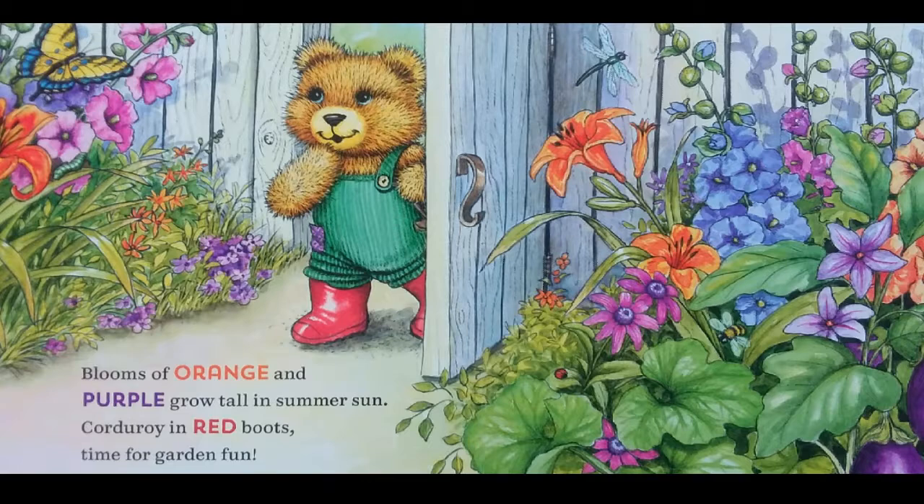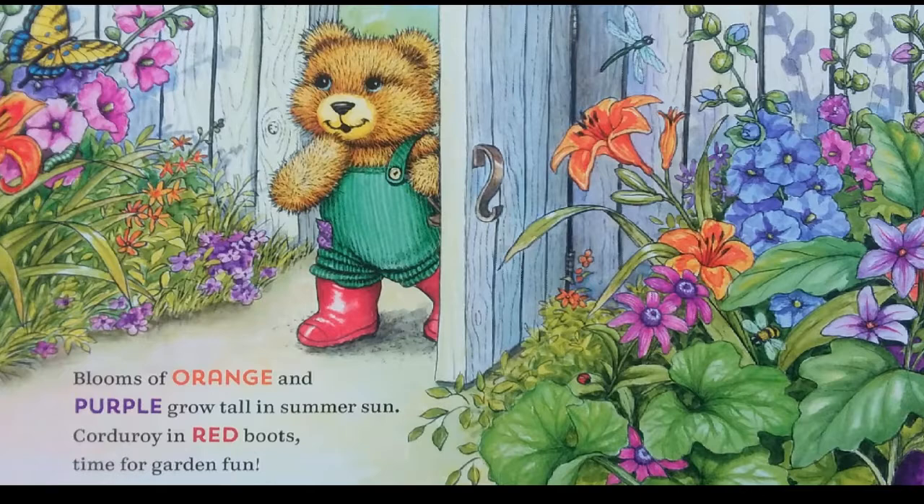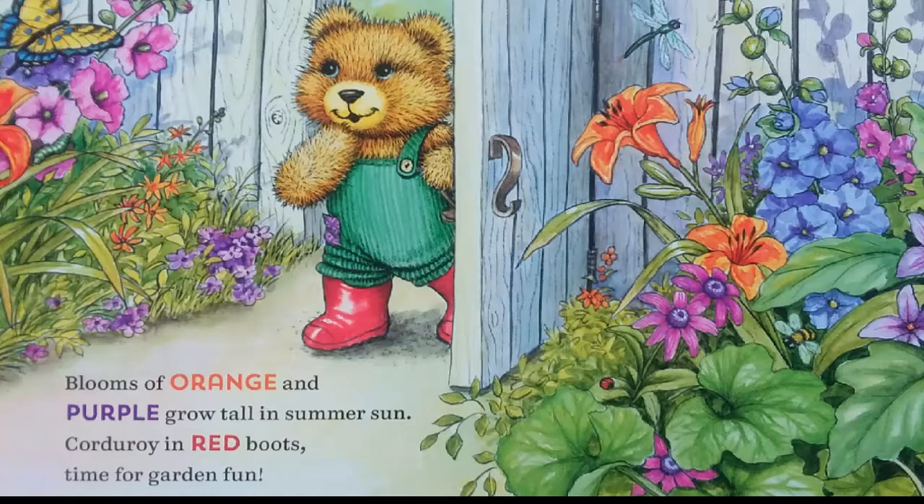Blooms of orange and purple grow tall in summer sun. Corduroy in red boots, time for garden fun.